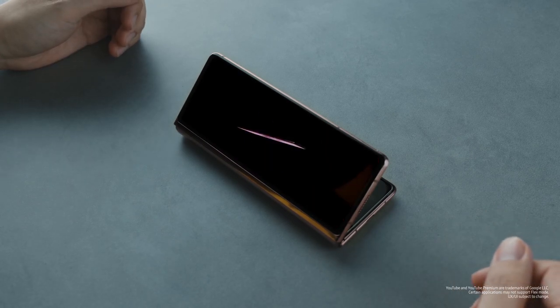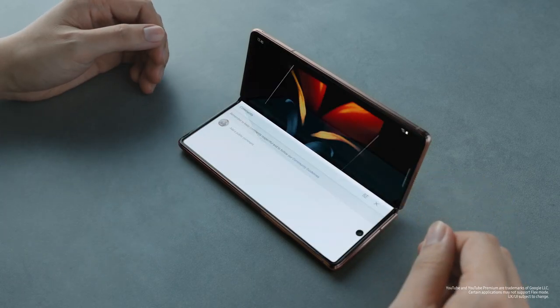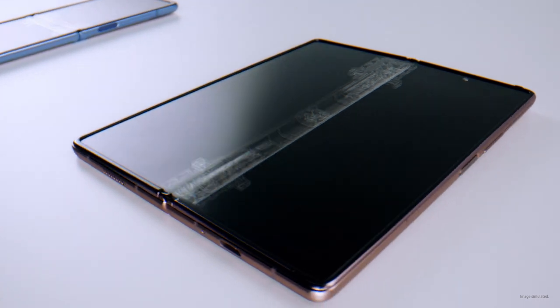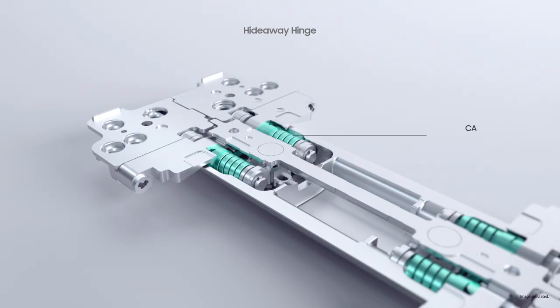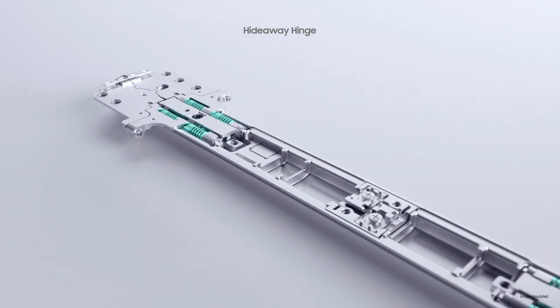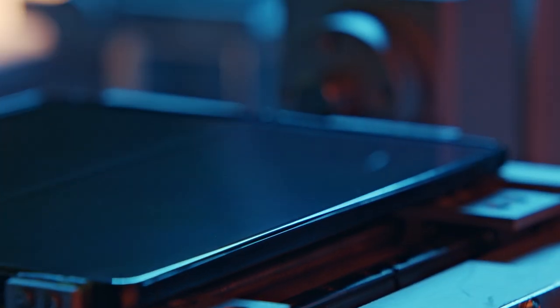Together with larger screens, the new hinge creates many new user scenarios. The Z Flip is long and narrow, while the Z Fold 2 is large and wide. A larger and more solid display needs even stronger power in the hinge. To create that strength, we doubled up the cam and elastic components. Including the cam, there are over 60 components in the hinge, all moving in unison.